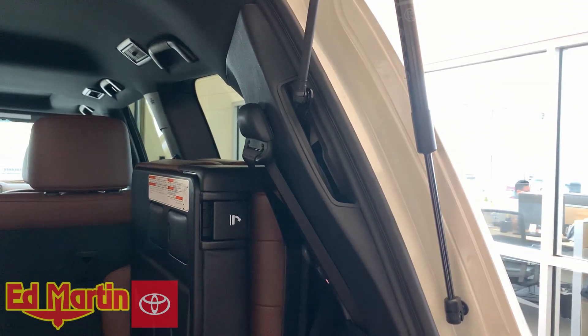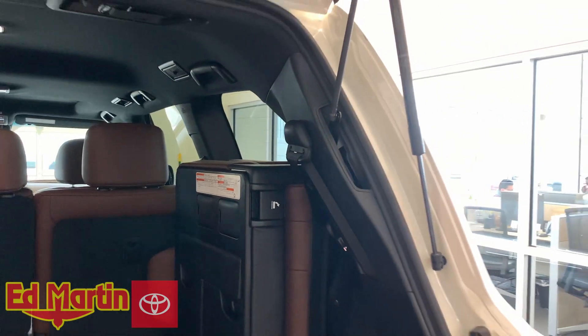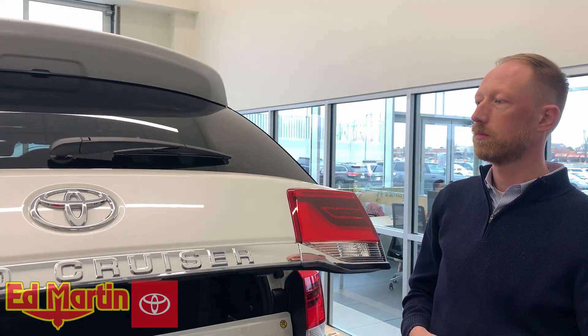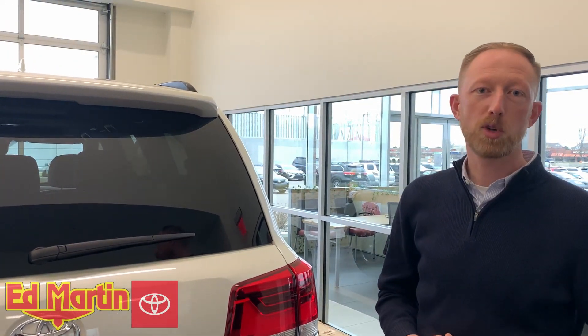Please feel free to reach out anytime. Eric Sargent, Ed Martin Toyota in Noblesville, Indiana. Don't forget to hit thumbs up and subscribe.